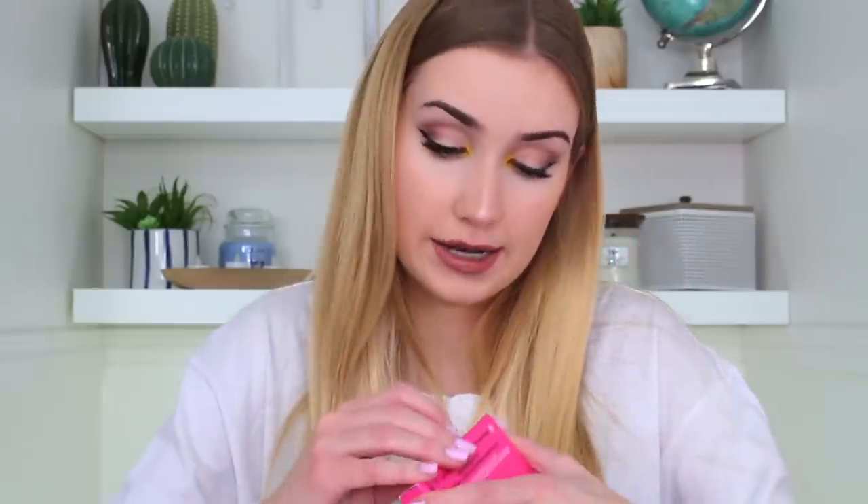The only face product we have is a Jeffree Star Cosmetics Skin Frost. I only have one of these and it's Princess Cut, and it is so blinding. I'm interested to see what this color is — it looks like Deep Freeze is going to be a blue color. Oh my gosh, I was not expecting that blue! That is so freaking cool. I'd probably use this more as an eyeshadow rather than a highlight, but I'm trying to broaden my horizon of makeup — hence the yellow in the inner eye corner. I think these types of things will push me out of my comfort zone a little bit.